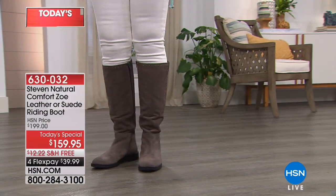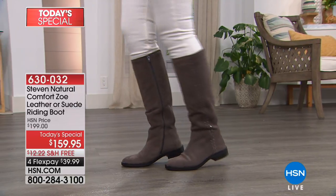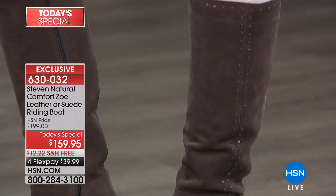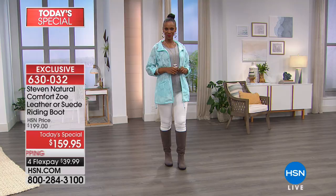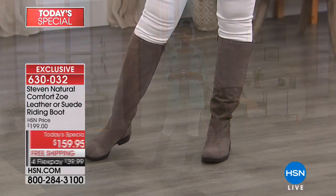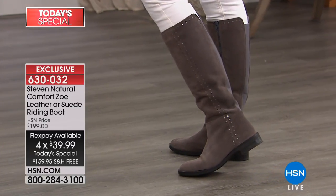Around the globe in all the highest-end department stores, but nowhere else on the planet, will you find this HSN exclusive style. We are looking at the most beautiful tall shaft riding boot. It is an iconic classic riding boot with a modern twist — a little flare, a little pizzazz — beautiful studded details in some perfect fall fashion-forward colors.